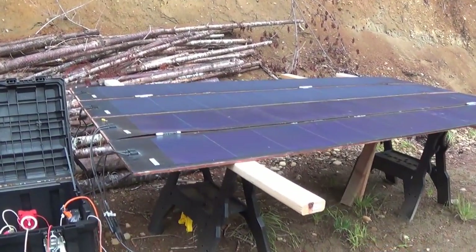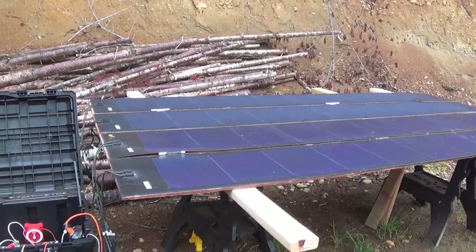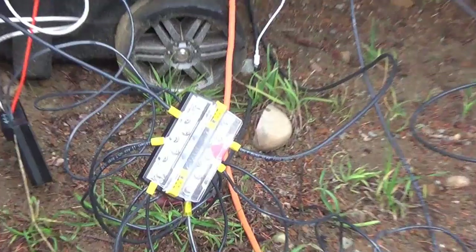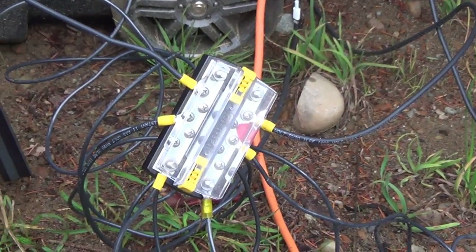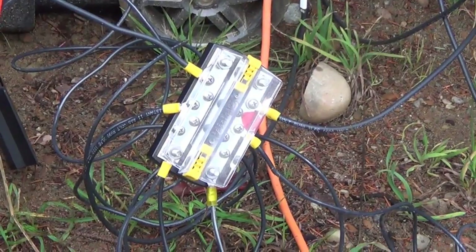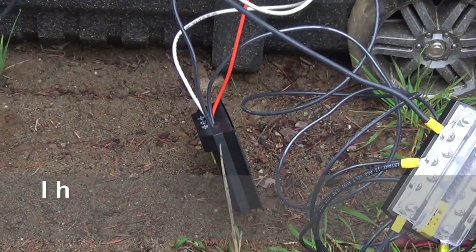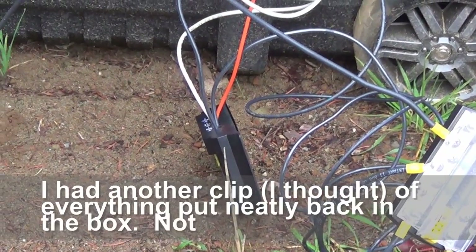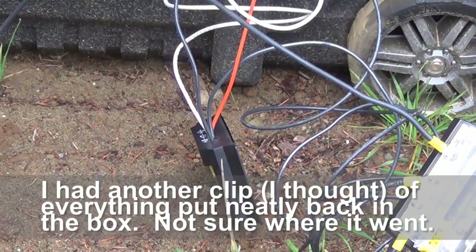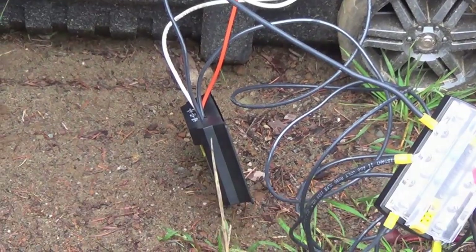I added two more solar panels and I ran out of Y connectors, but I did have this bus bar right here, so I got the two sets of panels hooked up to the bus bar, and then there's another set of wires running to my charge controller, which is dangling precariously right there. But hopefully I'll be making a little bit more power during the day, which would be nice.